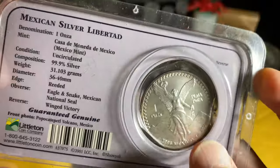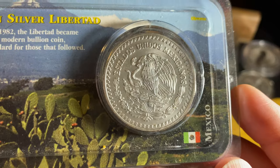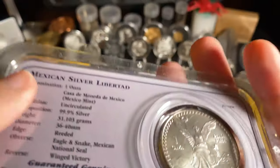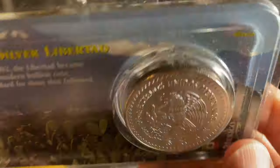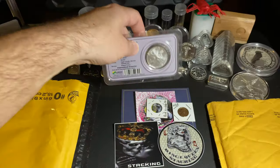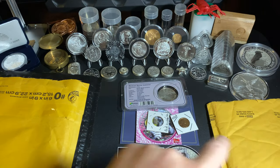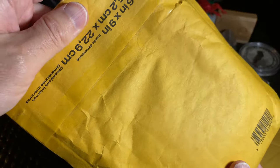You've got the Winged Liberty on the reverse and the eagle-snake Mexican national seal on the obverse. It's got a reeded edge — this was after they switched it over. So cool, another Libertad for the stack. The first one is hiding out in here.